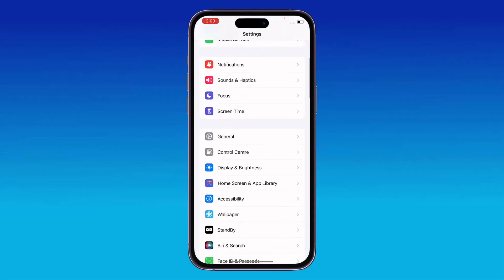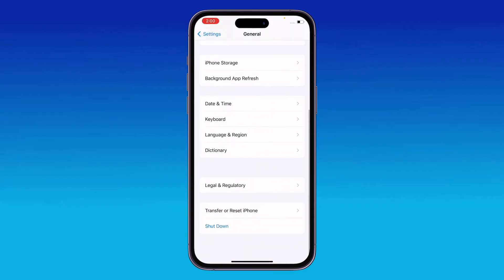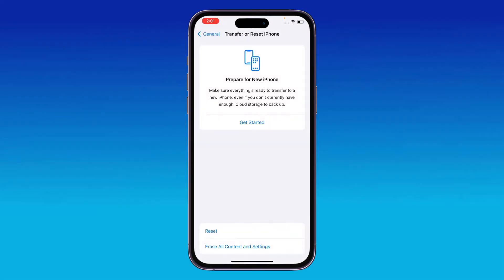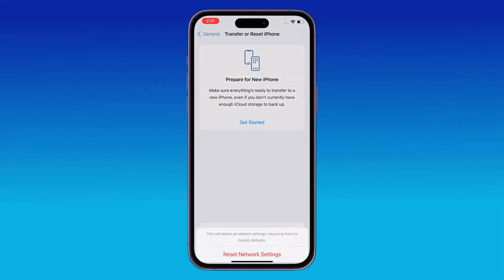The next solution is to reset network settings. Go to Settings, scroll down, tap on General, scroll down, tap on Transfer or Reset iPhone, tap on Reset, then tap on Reset Network Settings. Enter your iPhone password and confirm by tapping Reset Network Settings.